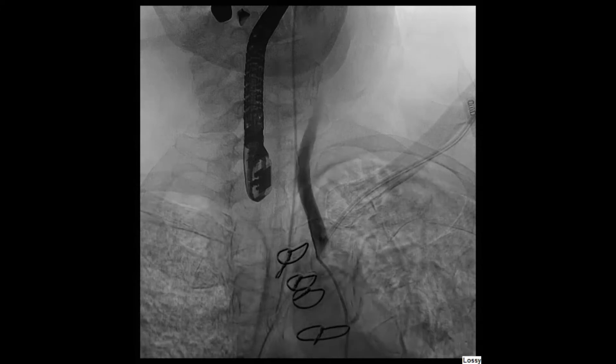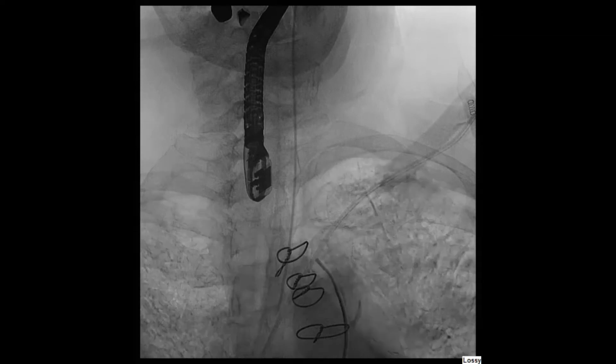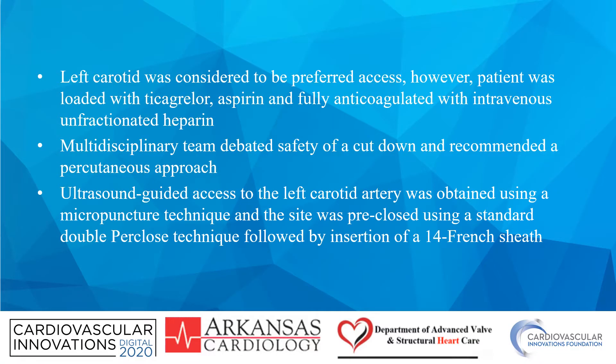Left carotid angiography showed a widely patent large vessel with an anatomical course that was amenable for TAVR. The left carotid artery was considered to be the preferred access for TAVR. However, the patient was already loaded with ticagrelor, aspirin, and fully anticoagulated with intravenous heparin. A multidisciplinary team, including two cardiothoracic surgeons, debated about the safety of a cut-down and recommended a percutaneous approach.